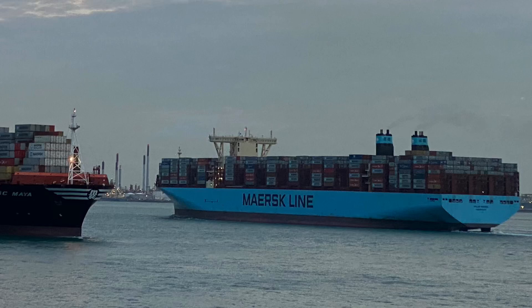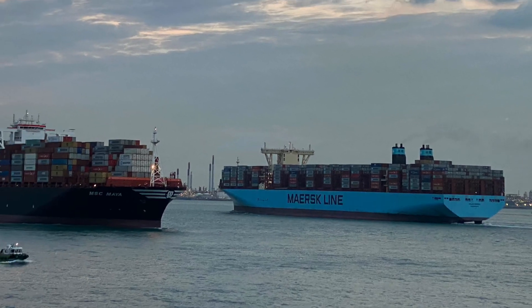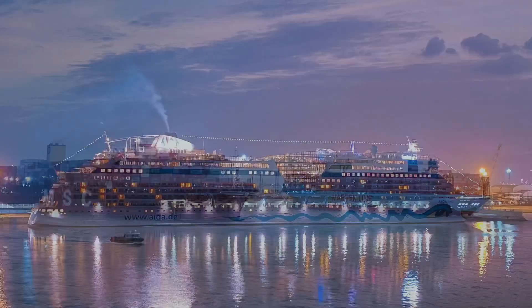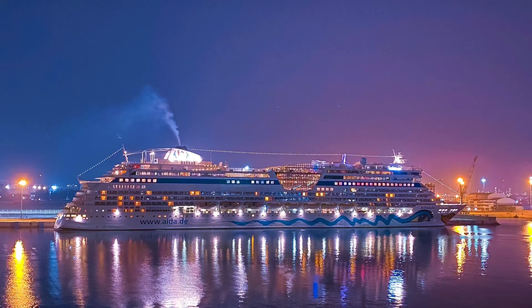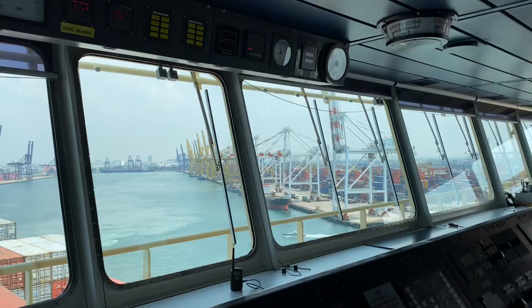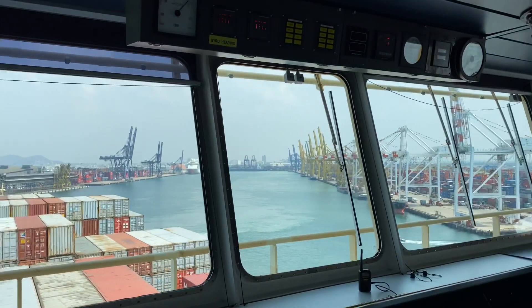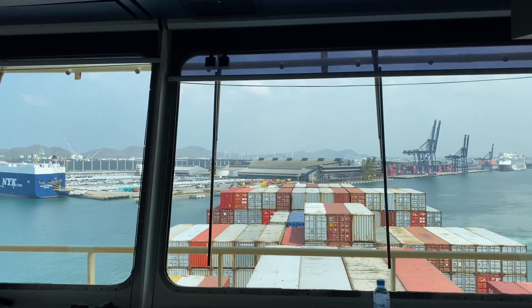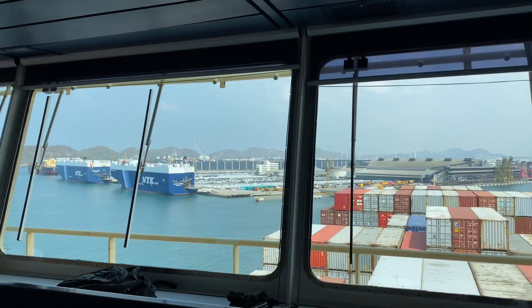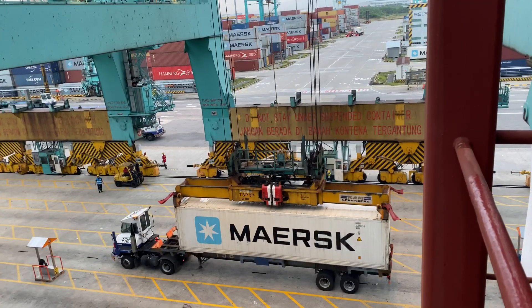Ships are getting bigger and bigger nowadays. The bigger the ship, the more profit will be generated to the company because they can transport more cargos or whatever kind of shipments they are having. But having a bigger vessel only means that the machineries are also getting bigger, and the power consumption will also get affected.